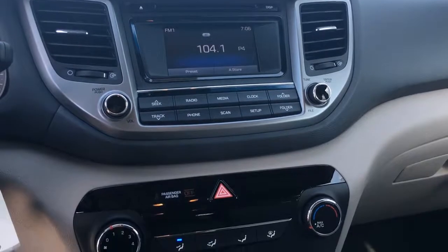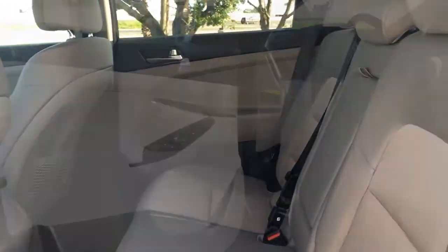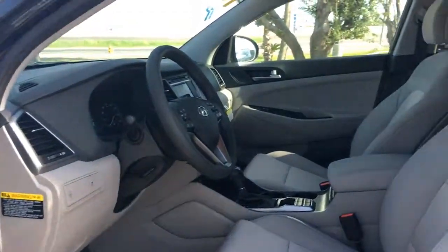Air conditioning with cabin air filter. Stain and odor resistant cloth seats. 60-40 split folding rear seat with recline and center armrests.